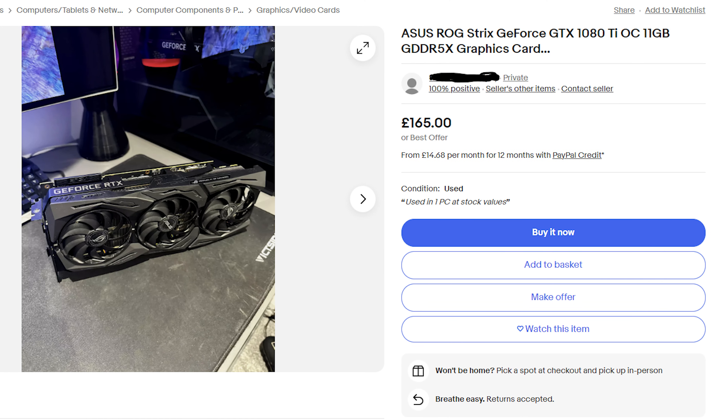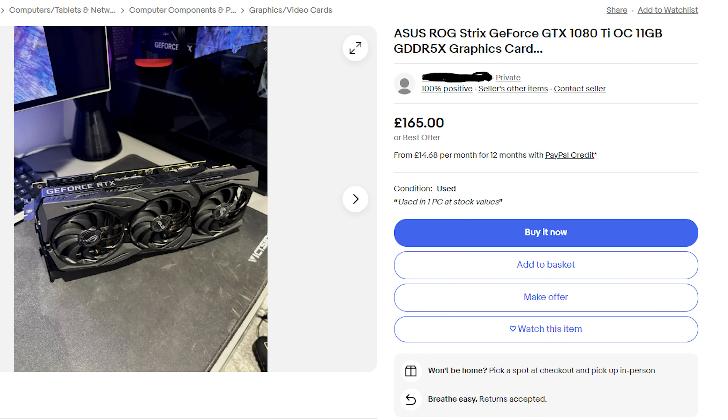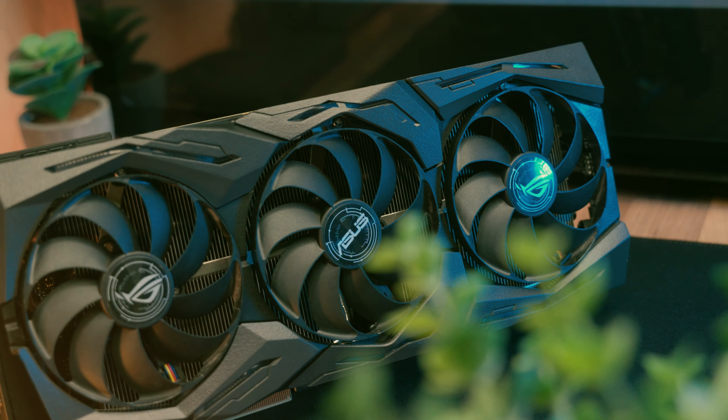One morning I was browsing eBay looking for some used GPU deals and I came across a listing for a Strix GTX 1080 Ti. I can confirm that was not the graphics card I received — I kind of got a bit of an upgrade. Let's get straight into it and see which GPU I ended up receiving.